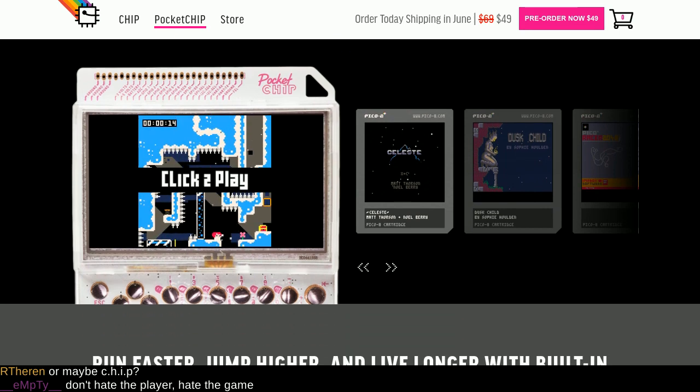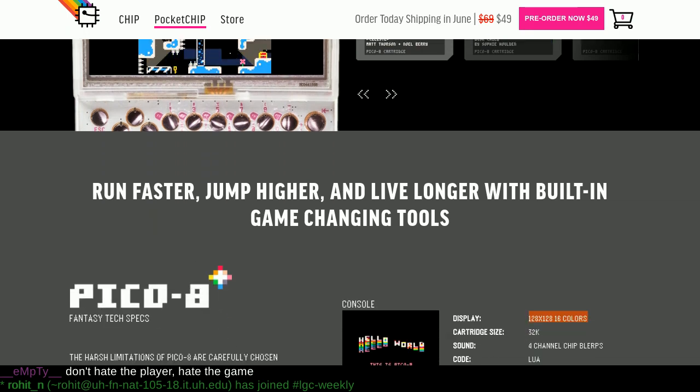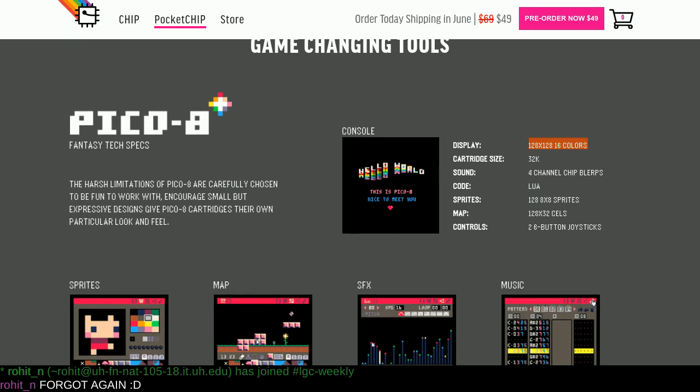This uses the $9 Chip computer, which has an R8 1GHz ARM processor, Mali 400 GPU. It's going to come with 512MB RAM, 4GB of storage, and Bluetooth.